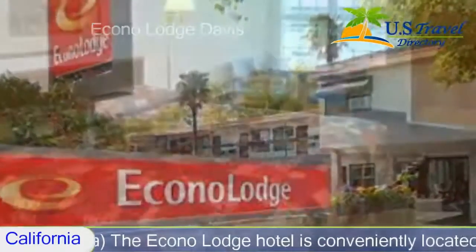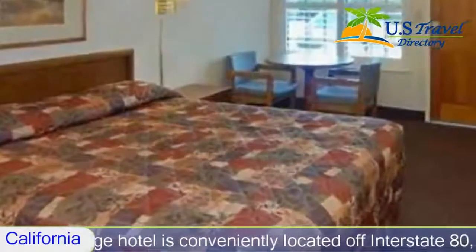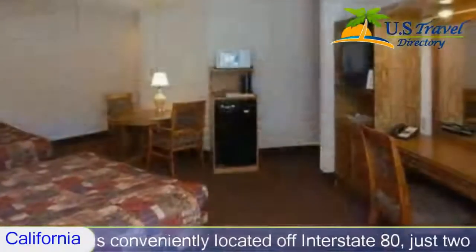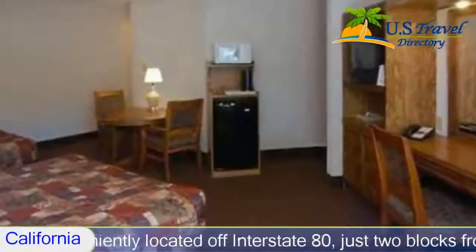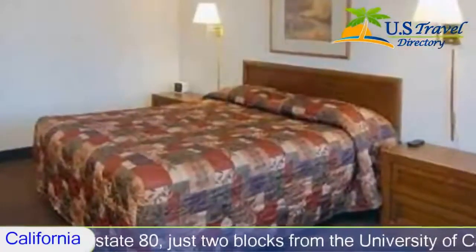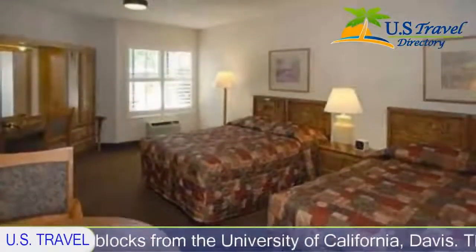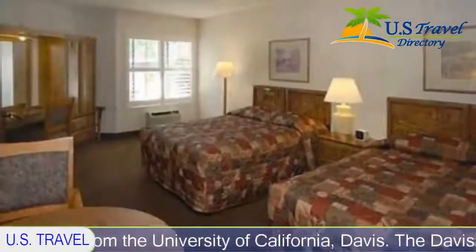You can also book your visit through Booking.com — you can easily find the link in the description box. Econo Lodge Davis is a two-star hotel in Davis, California. With the New S Travel Directory, the Econo Lodge hotel is conveniently located on Interstate 80, just two blocks from the University of California.